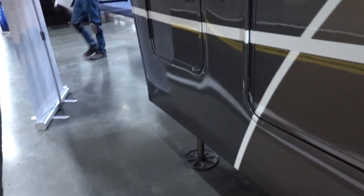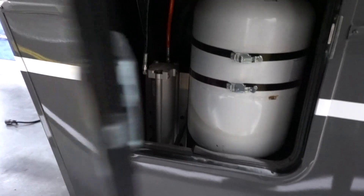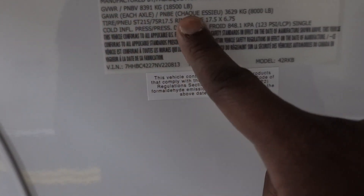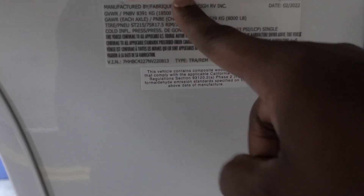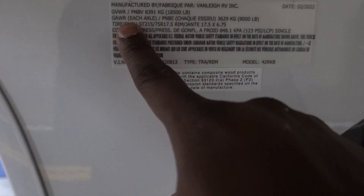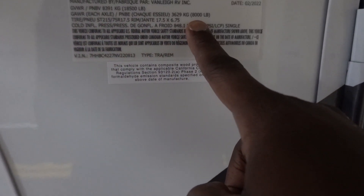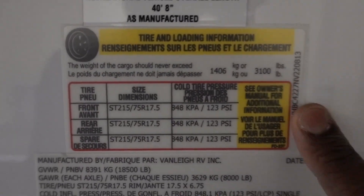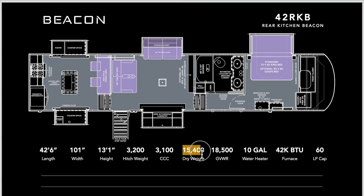This area is going to be for your auto leveling. This area here is going to be for your other 30-pound propane tank. Now you're probably wondering how heavy this rig is and whether your truck can pull it. The gross vehicle weight rating is 18,500 pounds - not too bad, I was thinking 20,000. Gross axle weight ratings are 8,000 pounds apiece. Cargo carrying capacity is 3,100 pounds and the dry weight is basically 15,400 pounds.